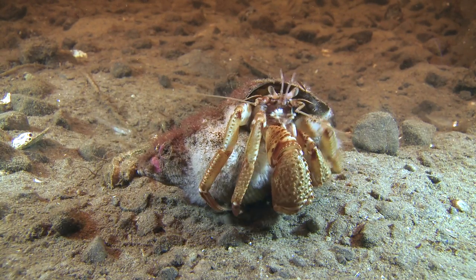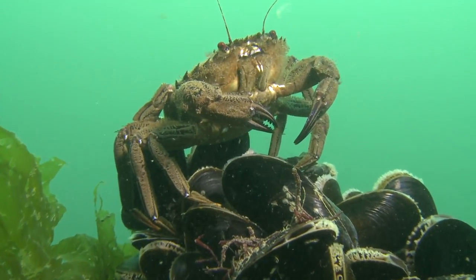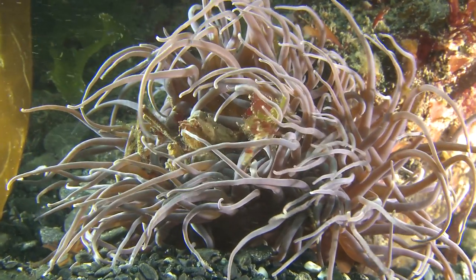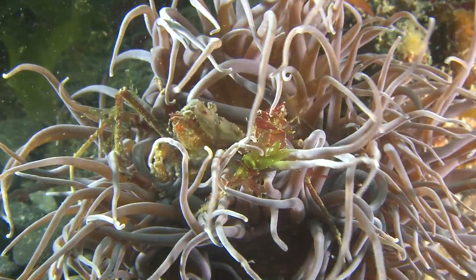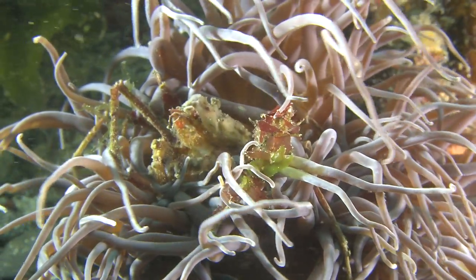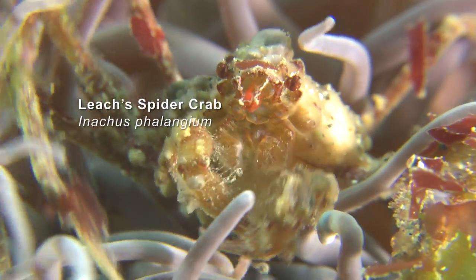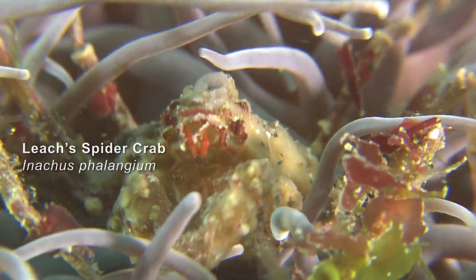There are lots of different types of crabs in the sea; you just have to know where to look for them. This snakelocks anemone has a small crab hiding inside. The anemone's stinging tentacles give the crab protection from any predators that might be passing by, so it makes a great home.